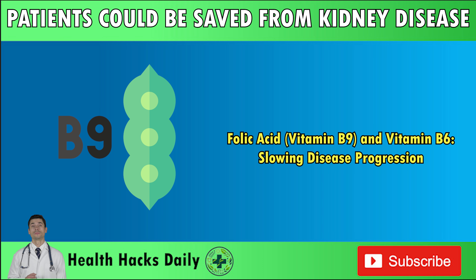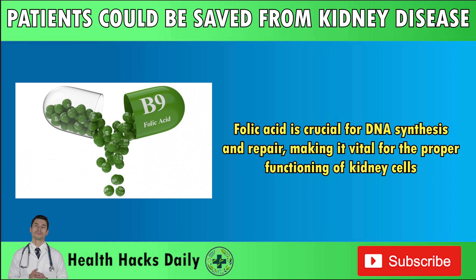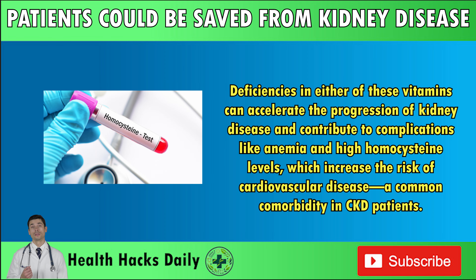Folic acid (vitamin B9) and vitamin B6: Slowing disease progression. In addition to vitamin B12, other B vitamins like folic acid (vitamin B9) and vitamin B6 are essential for CKD patients. Folic acid is crucial for DNA synthesis and repair, making it vital for the proper functioning of kidney cells. Meanwhile, vitamin B6 is involved in protein metabolism and the production of neurotransmitters. Deficiencies in either of these vitamins can accelerate the progression of kidney disease and contribute to complications like anemia and high homocysteine levels, which increase the risk of cardiovascular disease, a common comorbidity in CKD patients.